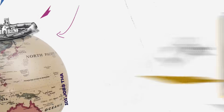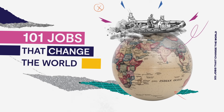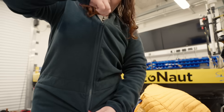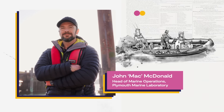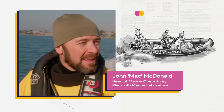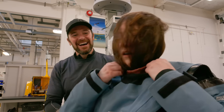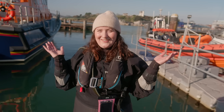My name's Zoe and I'm meeting the people behind the jobs that change the world. I'm here at Plymouth Marine Laboratory, ready to spend a day with John Macdonald — or Mac to his mates — the man who keeps marine research afloat with military precision. I've got my dive suit on, now it's time to dive into some ocean science.